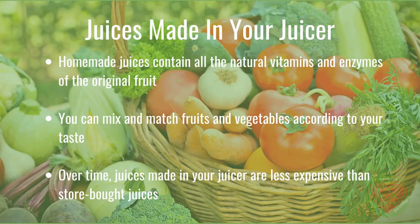Let's compare bottled or canned juices with juices prepared fresh in your kitchen. Homemade juices contain all the natural vitamins and enzymes of the original fruit — nothing is lost. Plus, you can mix and match fruits and vegetables according to your taste. Over time, juices made in your juicer are less expensive than store-bought juices. If you want to add juice to your life, make sure it is as fresh and uncontaminated as possible. Buy fresh.